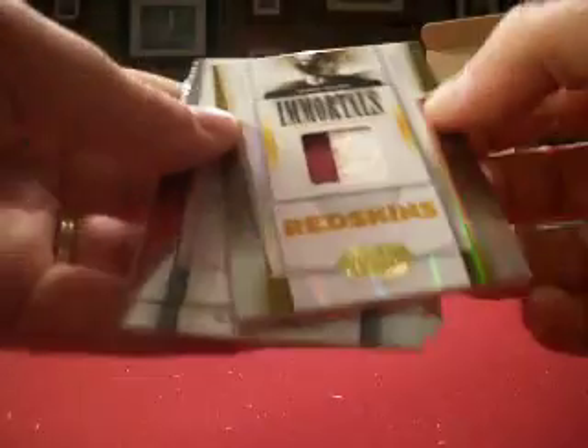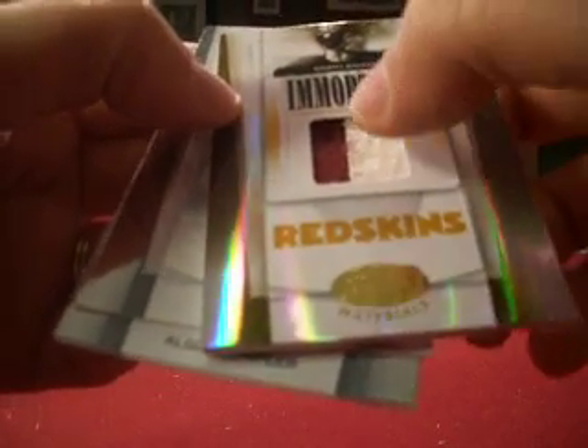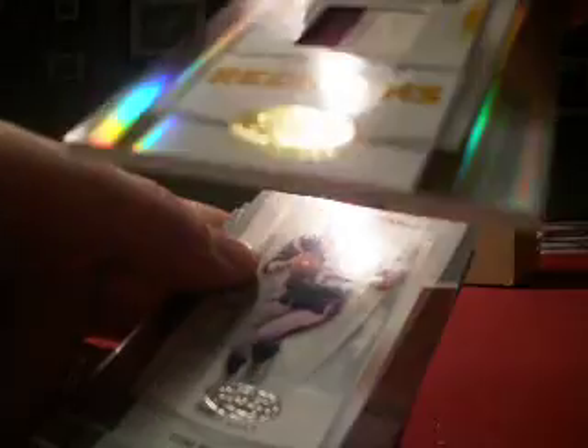Three packs left, should be one hit left. This feels thick — yep, it's a hit. Let's get the back stuff first. And our hit is — ooh yeah, I like this one too. You can tell I like the old guys. Sammy Baugh, two-color with real nice stitching, raised white cloth jersey. That's neat. I like that. Numbered 11 out of 25.